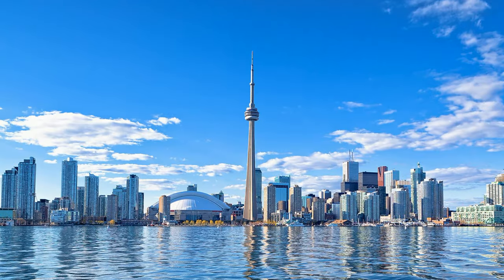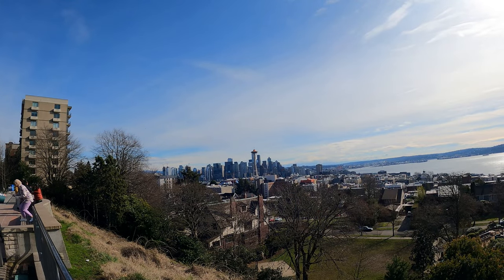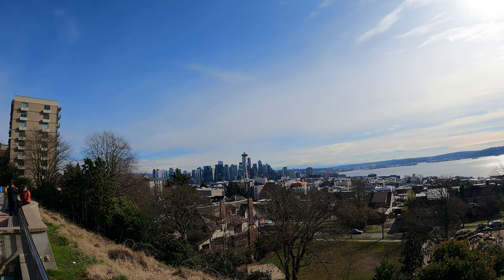It's similar to the CN Tower in Toronto but much shorter — nowhere near as tall, as you can see with the buildings around it.